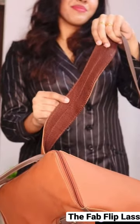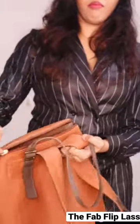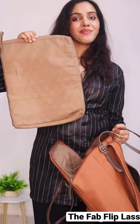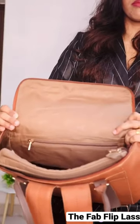Coming to the compartments, the first one is this huge compartment which has a separate laptop cover to keep your laptops or iPads. It also has an inner zipper pocket to keep your cards, purse, and other essentials.